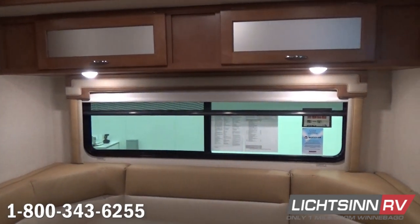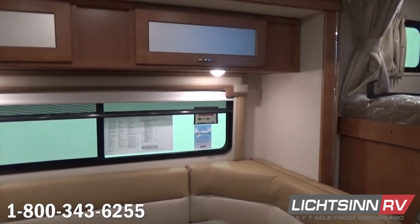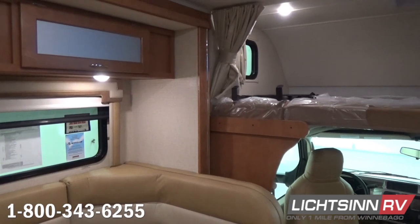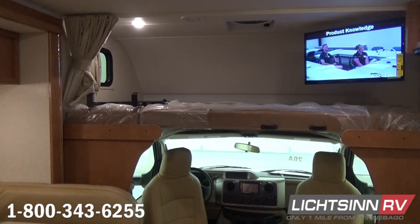Up front we have Primera leather cab seats, both of which rotate to become integral lounge chairs in the RV. Overhead, we have a 57 by 95 inch sleeping surface along with the convenient bunk ladder and bunk privacy curtain.